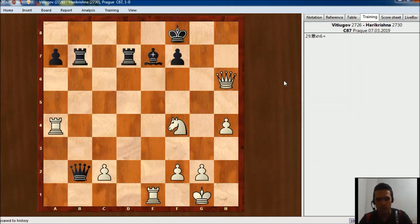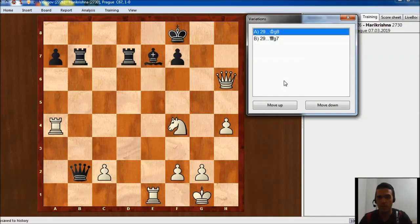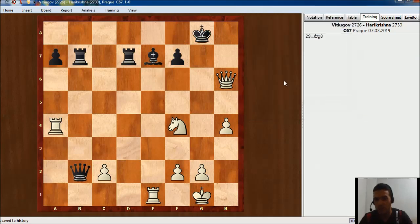But now Queen takes pawn check. In the game Harikrishna played Queen g7, but you should know that after King g8 White could play something like Knight d5, clearing the way for the rook, and this is going to be winning for them. So he just played Queen g7, and here Nikita plays a very fancy move just to finish the game.